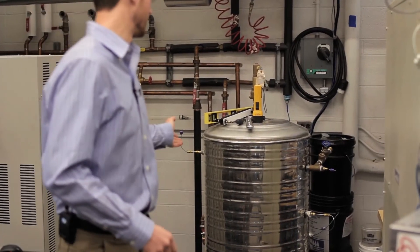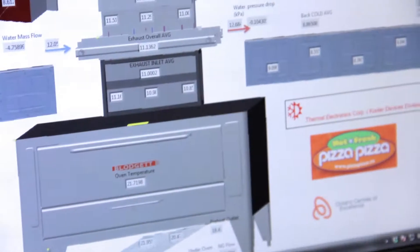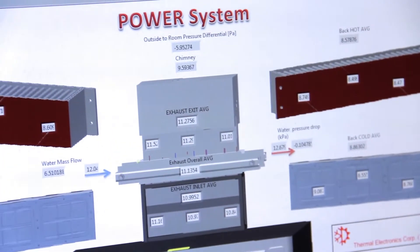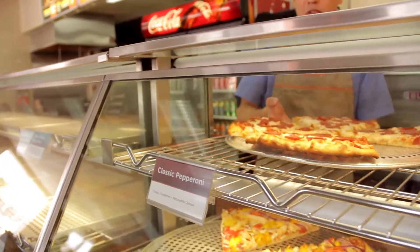What's behind me is the thermal storage tank, and that's what we're using for the Pizza Pizza project. Basically what we're doing is we're taking the heat from the exhaust gases from an oven, recovering it, transporting it, and storing it in a thermal storage tank. And then we're also generating a little bit of electricity on the side to power touch registers, lights, pumps, and whatnot.